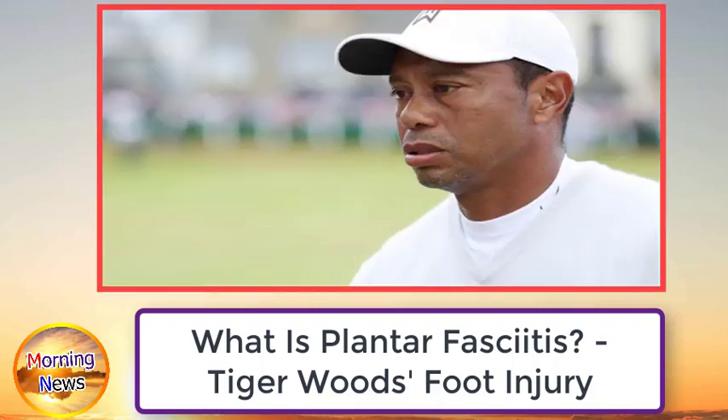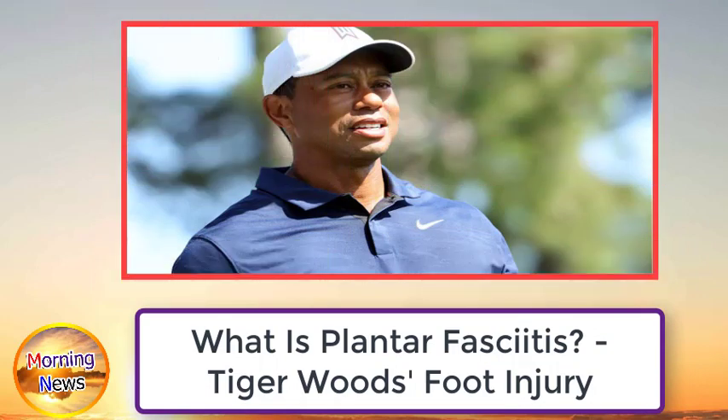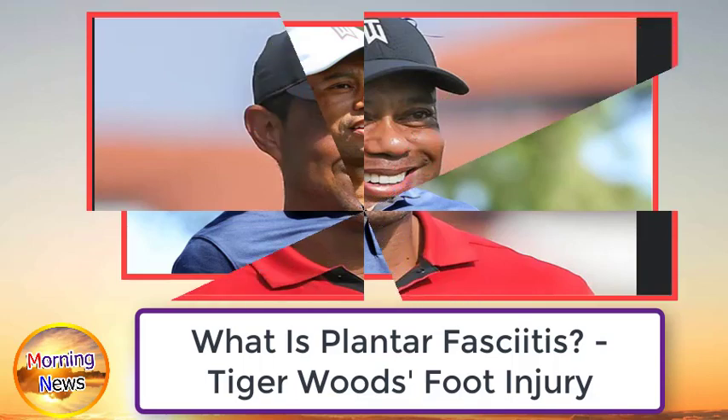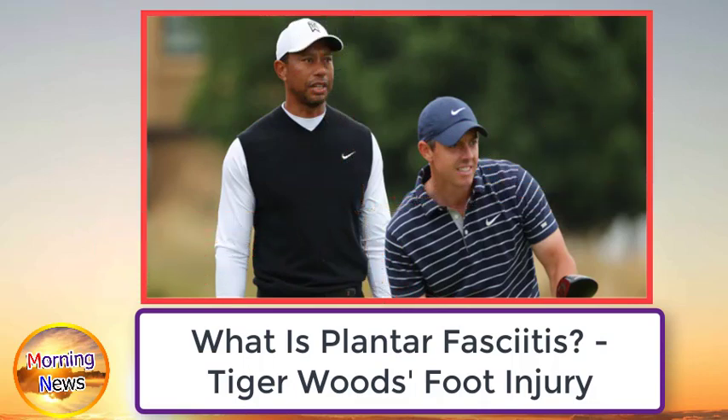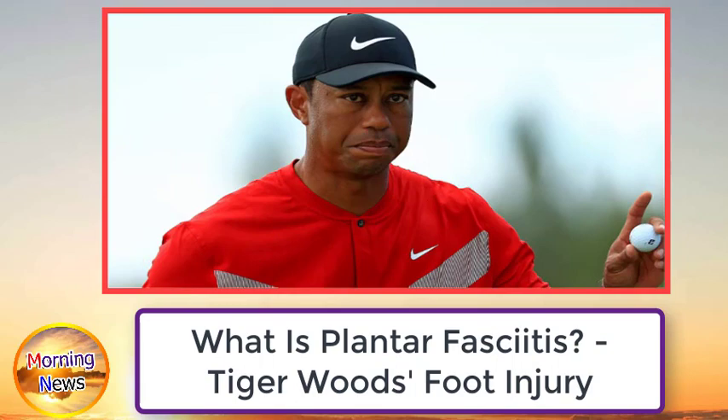Plantar fasciitis is a condition that affects a thick band of tissue called the fascia, located at the bottom of the foot and running between the heel and toes. The fascia helps support the arch of the foot and muscles. However, if it becomes too stretched, it can lead to small tears which cause pain and inflammation in the heel.